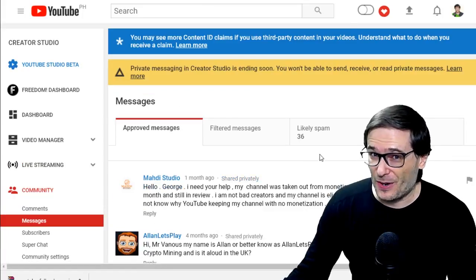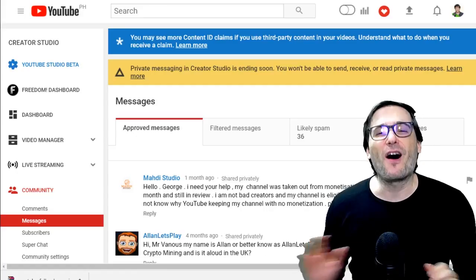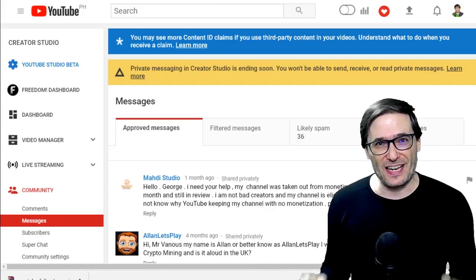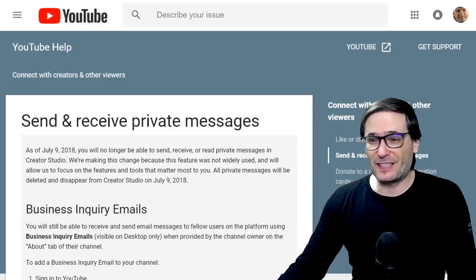Now you'll see I actually don't go here, so I have a couple messages that I haven't read or replied to. All of these will be gone on July 9th. Here is the official YouTube help article behind me talking about this decision.